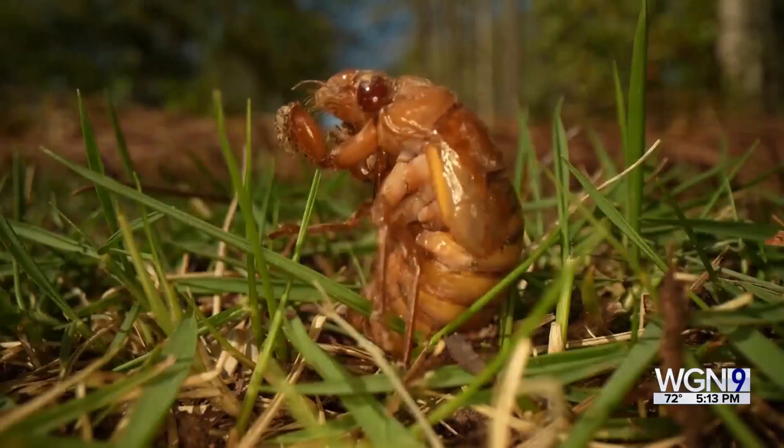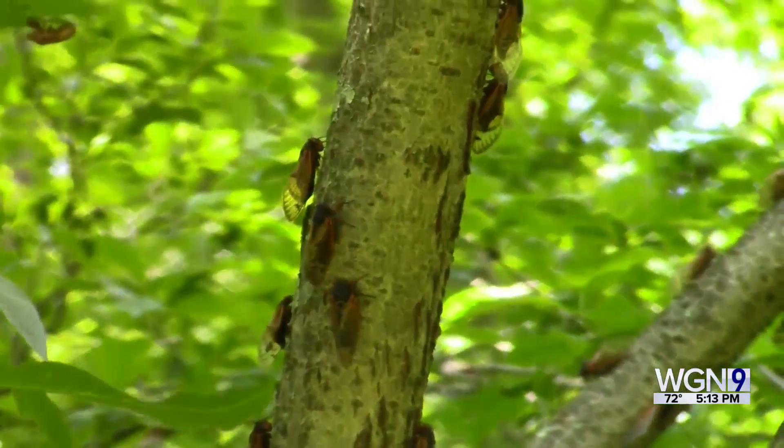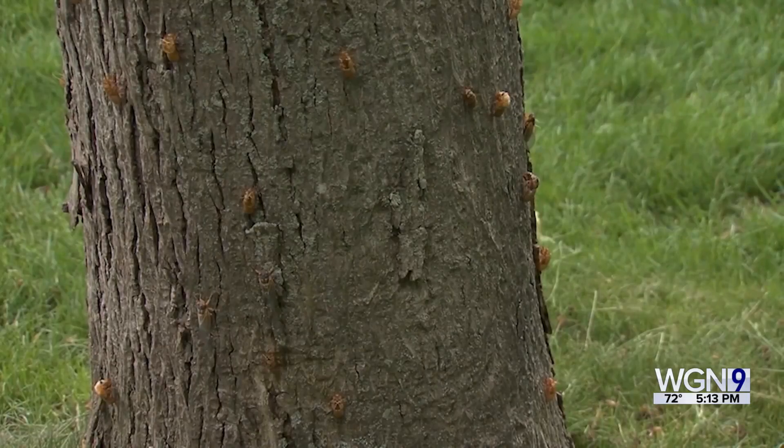That size also lets moisture in and out and allows sunlight to penetrate. Once the soil reaches 64 degrees, cicadas will dig themselves out from the ground. They grow, mate, and then the females make slits in the branches to lay their eggs.